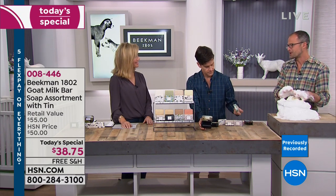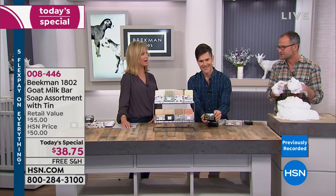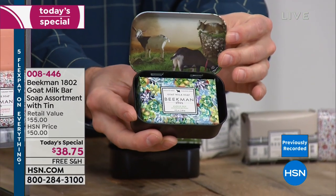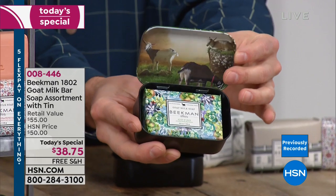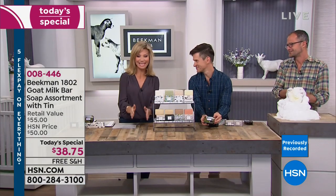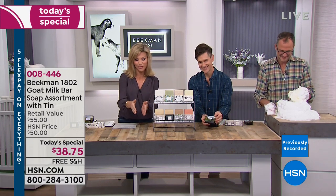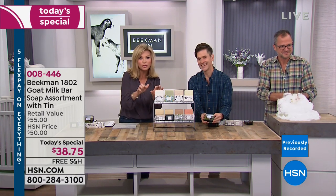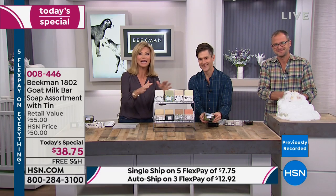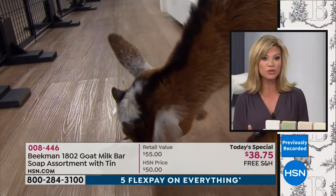People love the palm-size bars because they want to try different scents sooner. Our generous-size bars last more than two months, so with these you can go through and try different scents. We were talking earlier about how you always have pretty soap you weren't allowed to use growing up, sitting in the guest bathroom. These also fit perfectly in the little soap holder already indented in your sink.